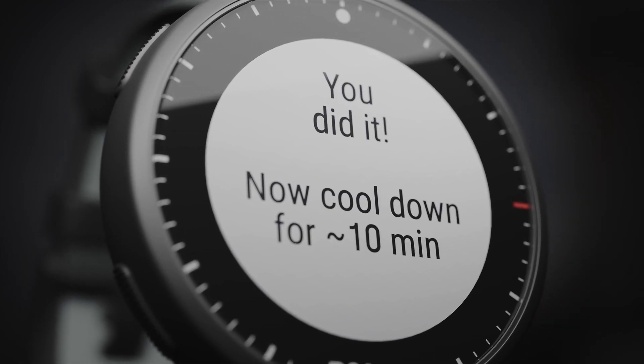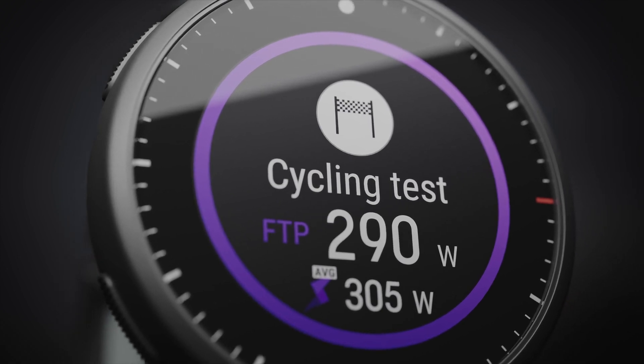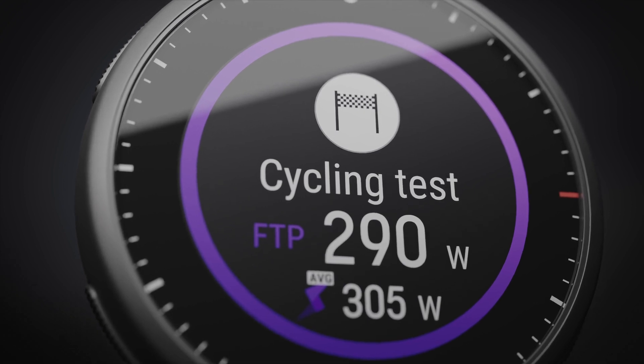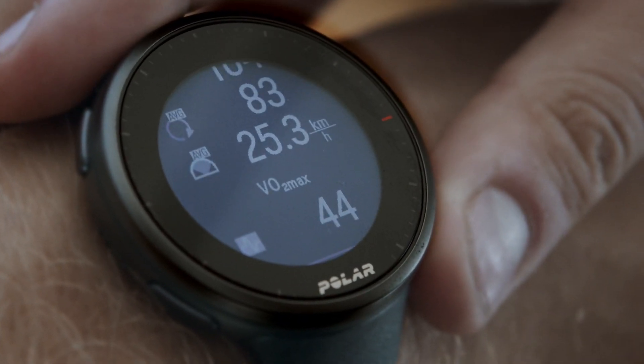The test phase ends after the predefined time is over. Your test result is shown right after you finish the test. The test summary shows your FTP value, which shows your power in watts, your maximum heart rate, and your maximal oxygen uptake known as VO2max.